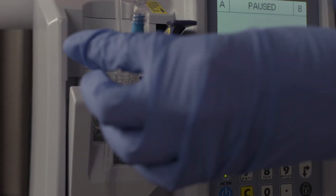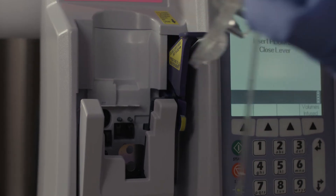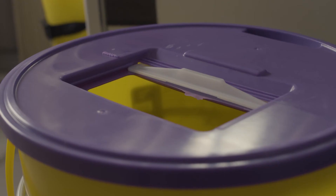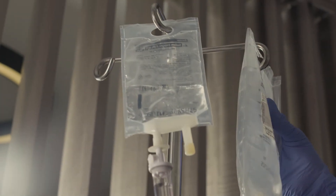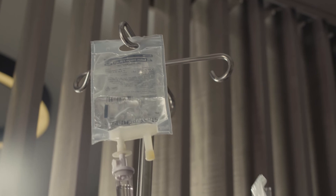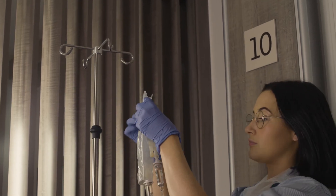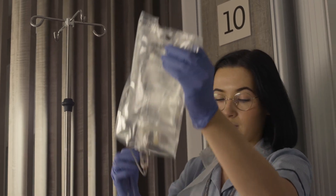At the end of your treatment, your nurse will disconnect your infusion and remove your cannula or portacath needle. Some patients need to go home with chemotherapy in a portable pump device — you will be aware of this from your pre-treatment consultation. If this applies to you, please ensure you confirm your treatment time for disconnection.